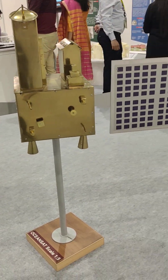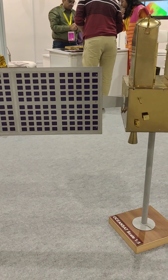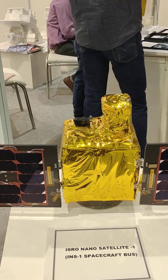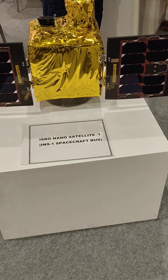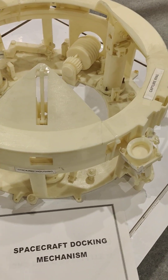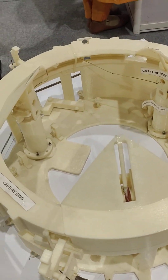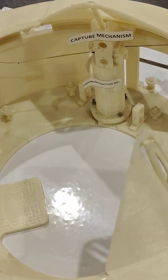This is the ocean satellite — known as OceanSat — at a scale of 1:5. This is the spacecraft bus; it is the ISRO Nano Satellite 1. This is a model showing the spacecraft docking mechanism — the spacecraft comes and docks here, and that is the capture mechanism.